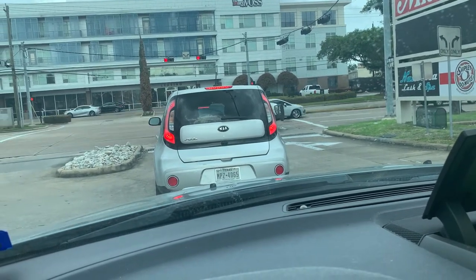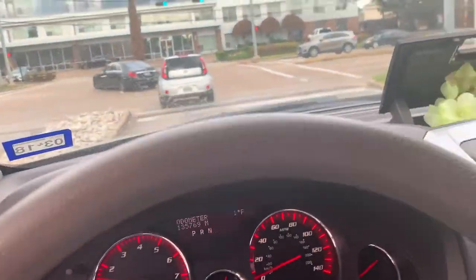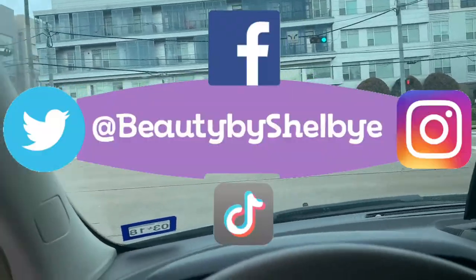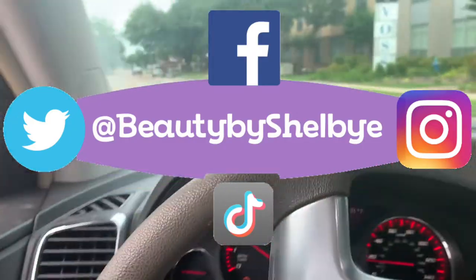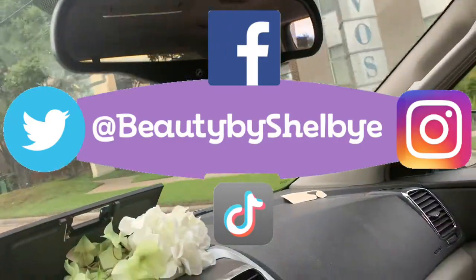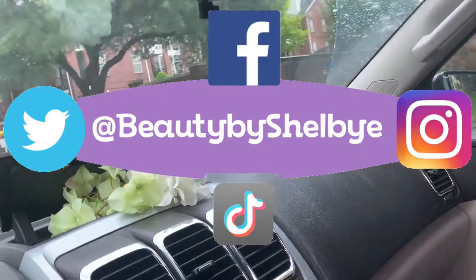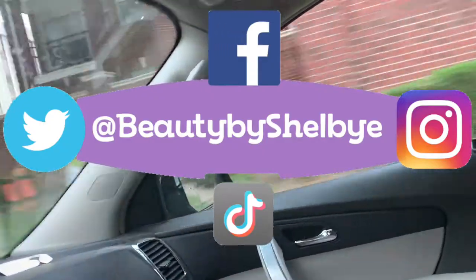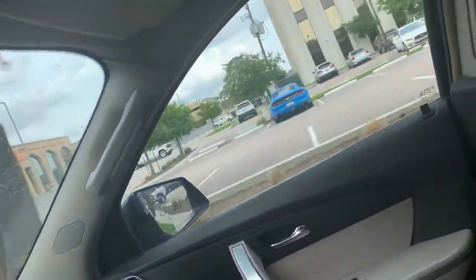Thank you so much for watching today's video, you guys. If you enjoyed it, make sure you give it a big thumbs up and subscribe to my channel down below. Don't forget to ring the bell so you're notified of all my future videos when they post. You can follow me on all of my social media at Beauty by Shelby — that's TikTok, Instagram, Facebook, and Twitter, all at Beauty by Shelby. If you're enjoying the Beauty by Shelby vibes and want to see more, YouTube should be suggesting a couple of videos below for you to choose from. But if you're just here to do the little shopping vlog with me at DSW, girl, thank you so much — appreciate it, love you so, so happy to have you here.